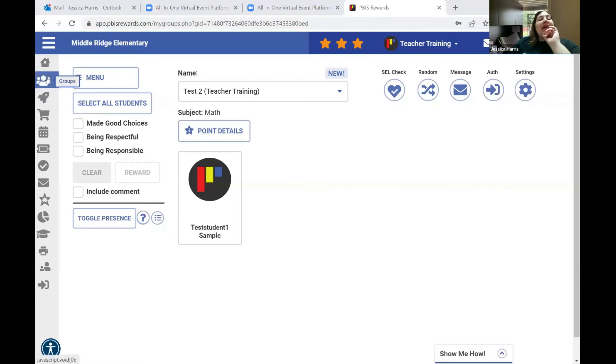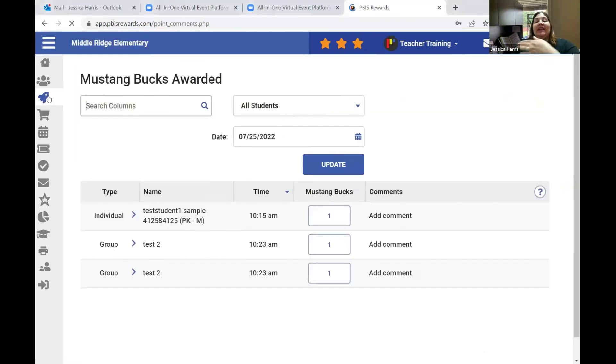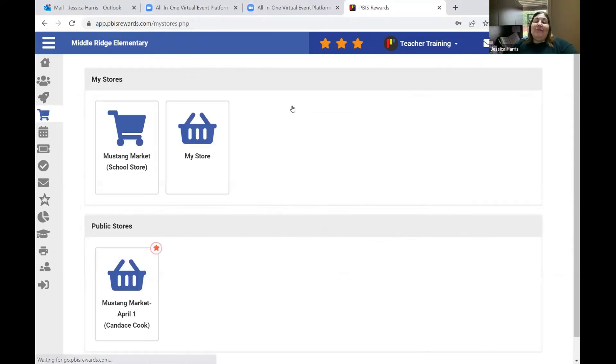The next tab is My Activity. It basically just tells you what you've done — when you acknowledged a group, when you acknowledged an individual student. You can go back to dates. Honestly, I didn't utilize My Activity a lot when I was a classroom teacher.